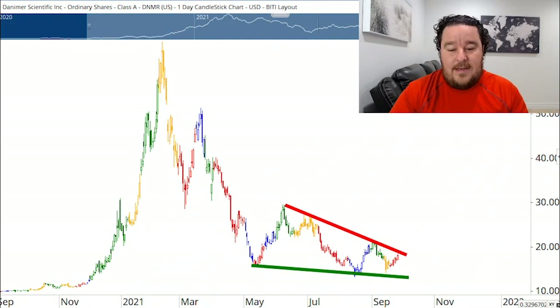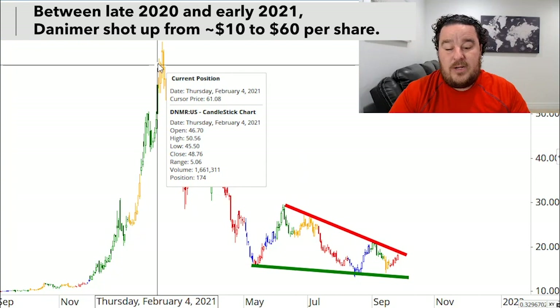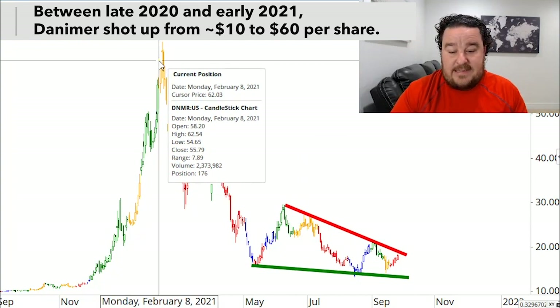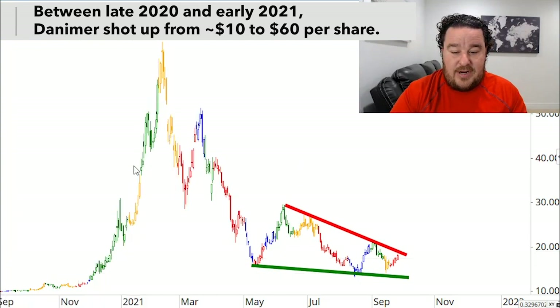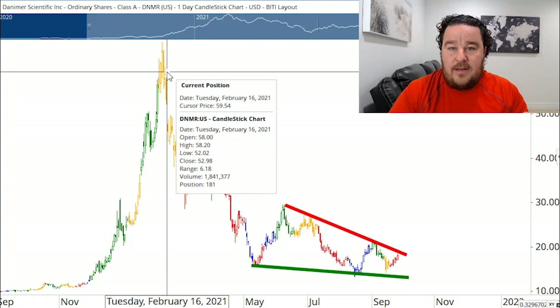This one's Danimer Scientific. DNMR is the ticker symbol and it's a plastics company — they do stuff like straws, water bottles, that sort of thing. You can see back here in 2020 and 2021 they had a massive rally. This stock shot up about six times, from $10 a share up to $60 a share — a big boom for the company. That all goes back to just strong demand for what they're supplying, food products, inflation coming into prices, and a lot of hype around the company. But that was a bubble.